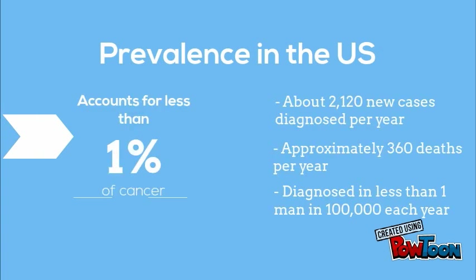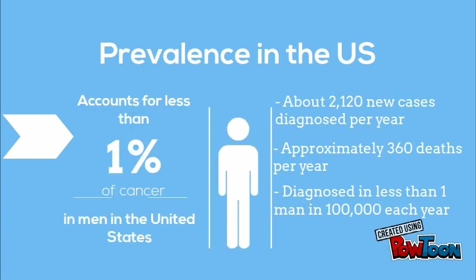Prevalences. Penile cancer is a very rare type of cancer in the United States and it accounts for less than 1% of cancer in men. It occurs in less than 1 man per 100,000, making it one of the rarest cancers in the country. It is more common in ethnic groups that are uncircumcised. In the United States, HPV-related penile cancer is most common in Hispanic men. The next highest ethnic group is American Indian and Alaskan Natives, followed by African Americans, Whites, and lastly Asian Pacific Islanders.